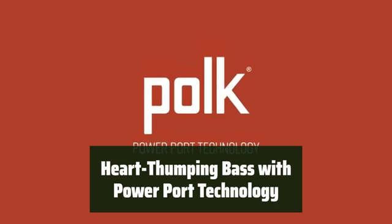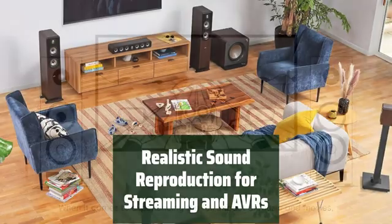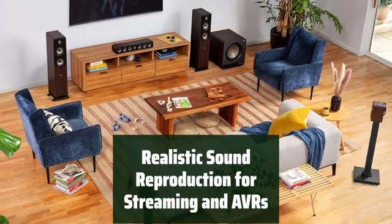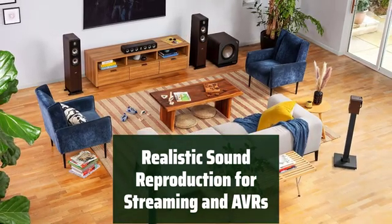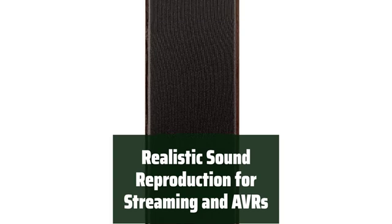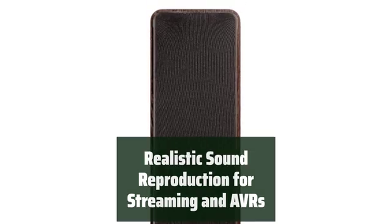Experience 3 dB louder bass for a truly impactful audio experience. Enjoy crystal-clear, realistic sound reproduction whether you're streaming music or diving into the latest Dolby Atmos and DTS-X AVRs. The speaker's high sensitivity and compatibility ensure an authentic audio experience.